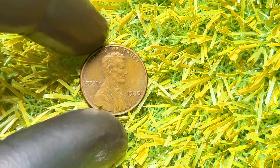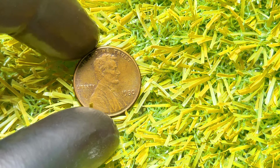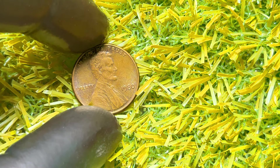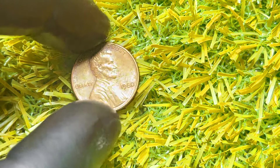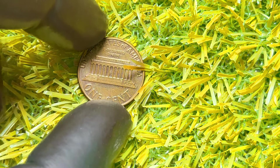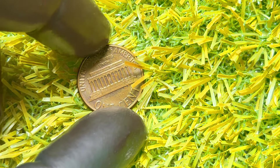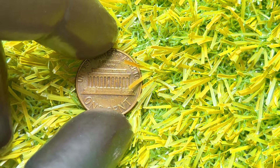The 1980 Lincoln penny with no mint mark — could this common-looking penny be worth a fortune? The 1980 Lincoln penny without a mint mark was struck at the Philadelphia Mint. While most people think these pennies are just ordinary, there are some rare features that can make them highly valuable to collectors. So, what makes a 1980 Lincoln penny special? Here are a few key factors that can affect its value.